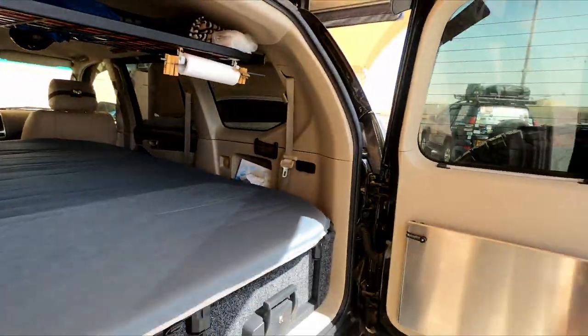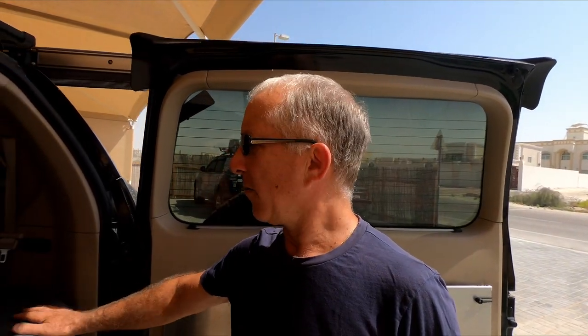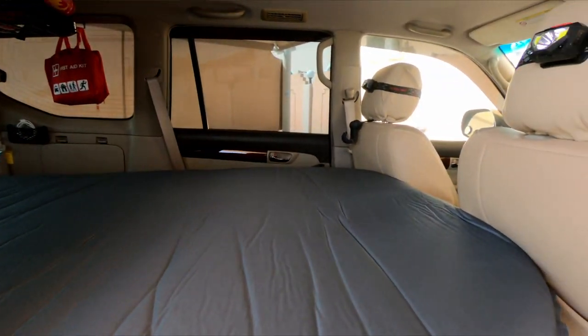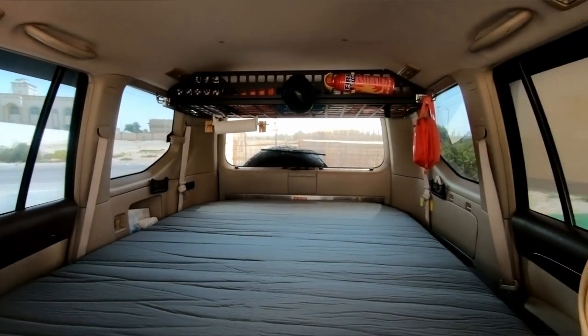The rolled-out bed is approximately 198cm long by 140cm wide. It's an air mattress which Jose finds very comfortable for sleeping at night.